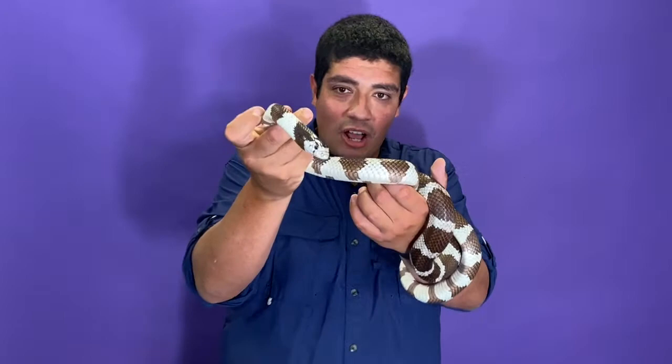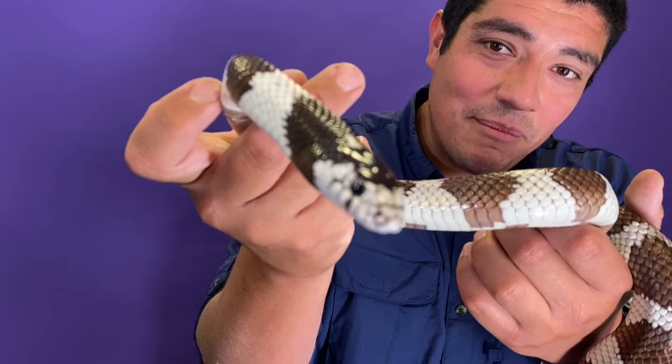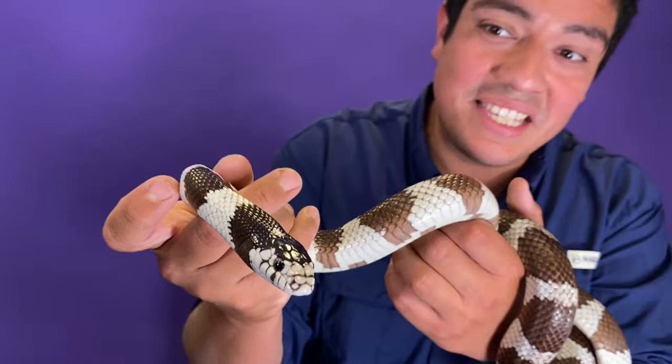Look at those nostrils — look at that nose right there. You might think that must be how they smell, but remember, they're using their tongue to taste the air. The nostrils are how this animal breathes. Of course, they can also get in the water and swim around — in fact, they do need water to help keep their skin moisturized and help them shed.